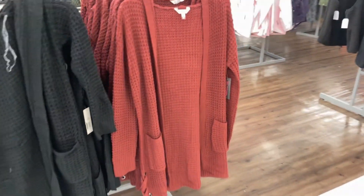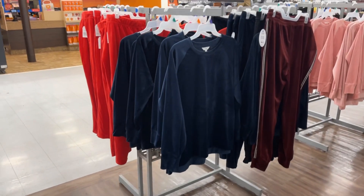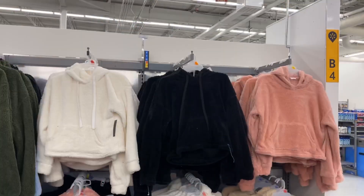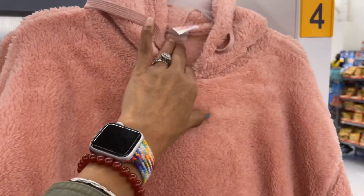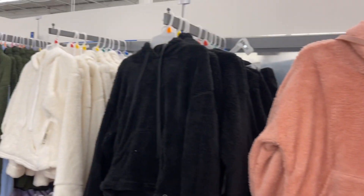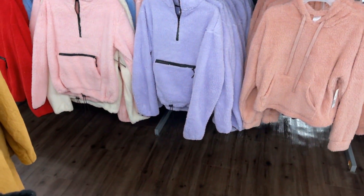Cream, burgundy, green. Look at these velour sweats — they have the red Time and True for $12.98. These are a set: shorts and top. The fluffy set is $16.98 for the shirt. I like the cream one, and then they have the jackets — these are Time and True.